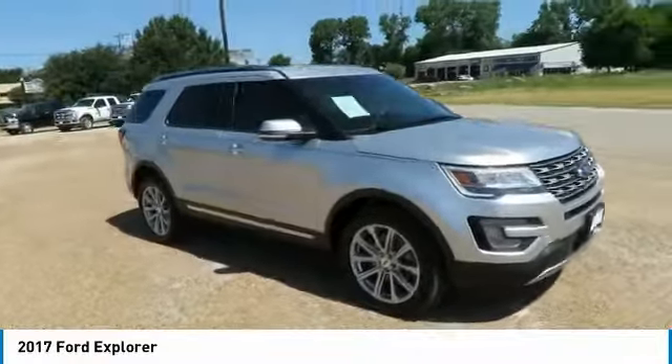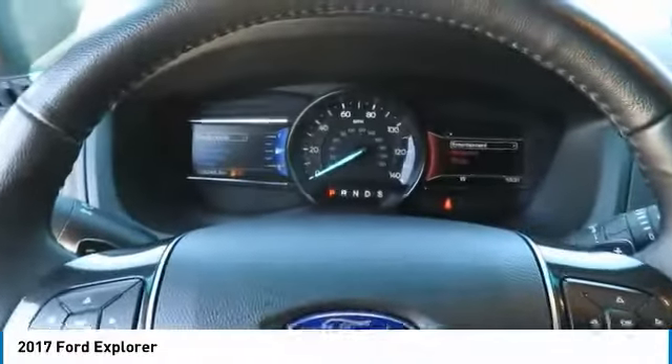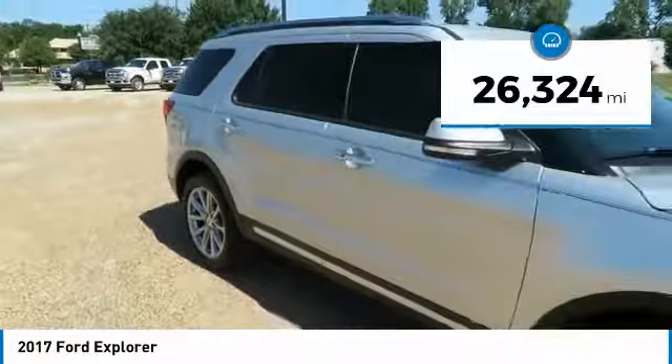In the 2017 Explorer, you've got a lot of capabilities to call on in a Ford Explorer. Don't underestimate your choices. This vehicle has less than 30,000 miles.